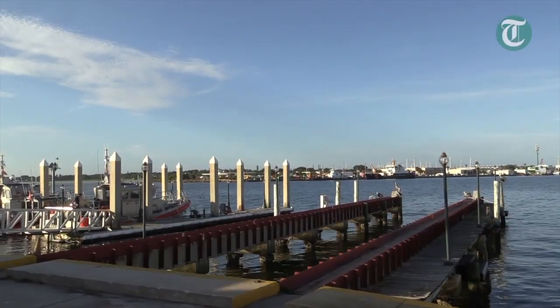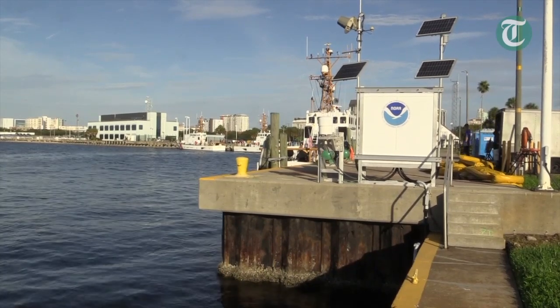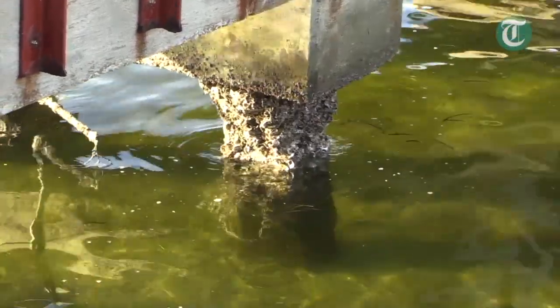Microplastics were first discovered when researchers were doing regular water samples — doing plankton tows — and as they were looking for these tiny microscopic organisms, they started to see tiny pieces of plastic.